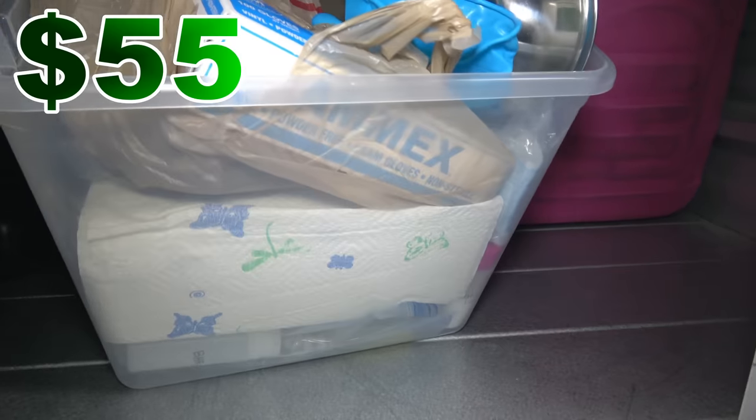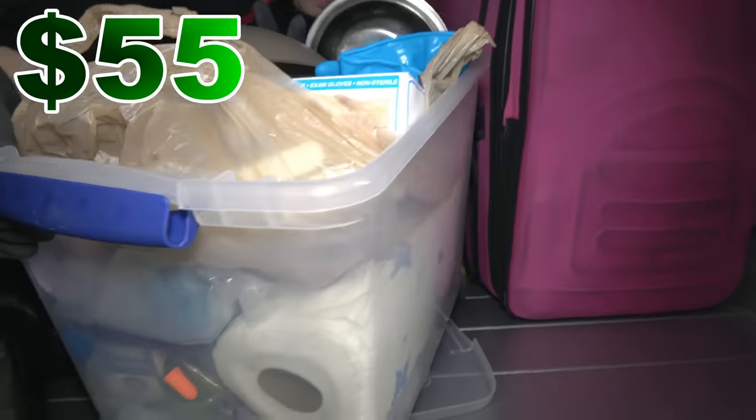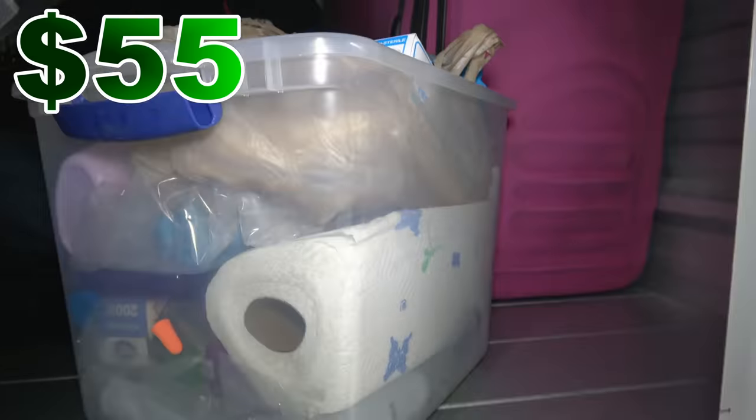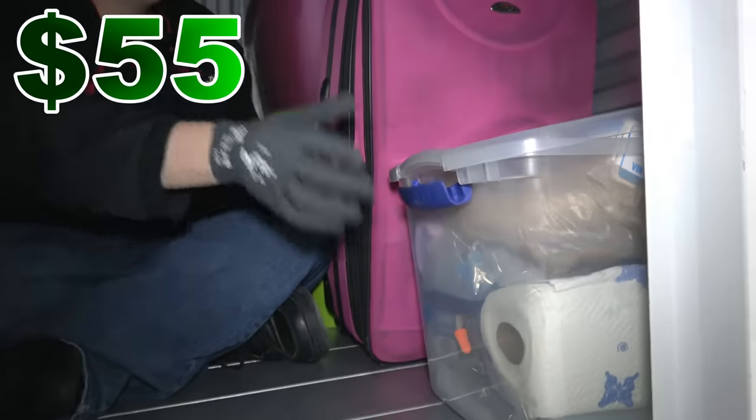Paper towels, toothpaste, more Kleenex — nothing of value. Let's get it back there. Let's go to the black bag first.